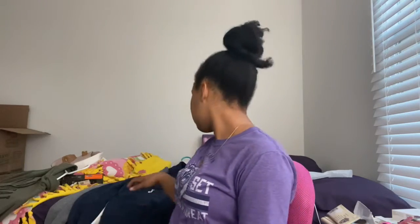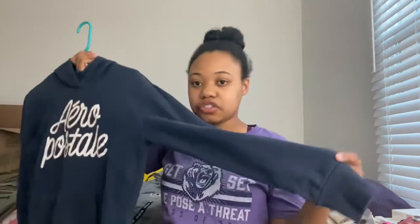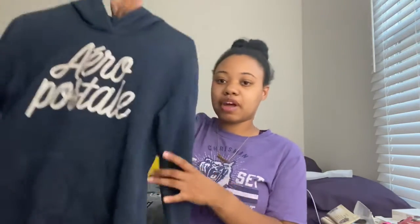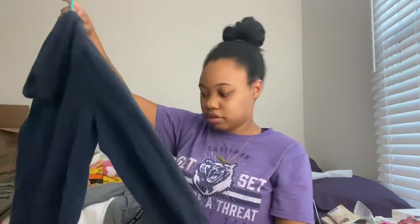Just letting you guys know, all these hoodies are from different places — none of them are from the same place. My second one — it's obvious — it's from Aéropostale. This one is a little older, it's got some years on it, that's why it looks a little dusty. But it says Aéropostale and it's a cute blue color. I wear this one — I used to wear it a lot but I've kind of given it a break.